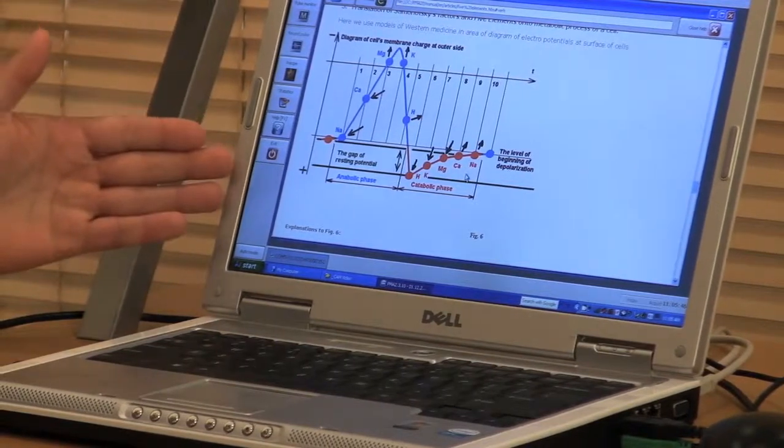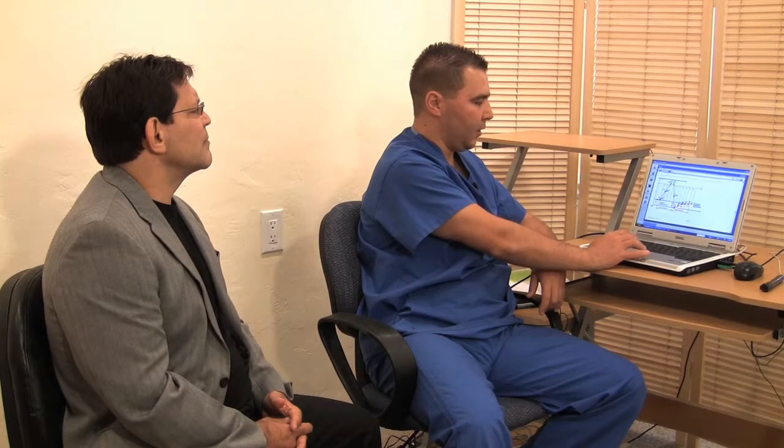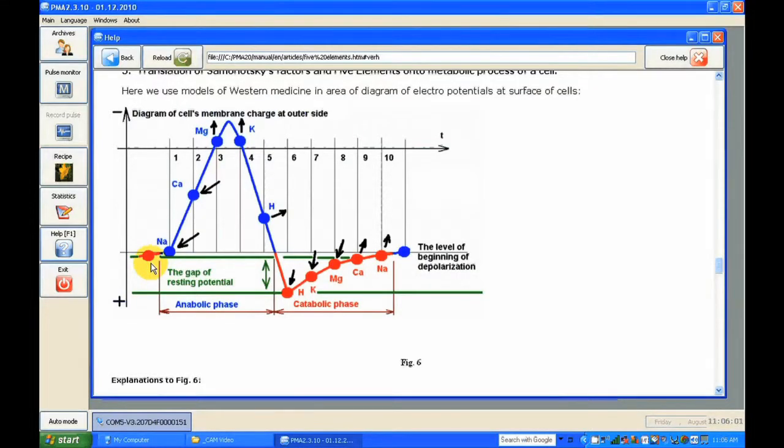This is the cell potential — we can see how it changes. The cell membrane is charged a little bit negative. To start the process, the pH changes. When the pH changes, sodium ions start flowing inside the cells. This is essentially the five elements discussed in the software — sodium, calcium, magnesium, potassium, and hydrogen start flowing. This is the polarization phase and the repolarization phase, and they follow the five elements in Chinese medicine. This is bridging the gap between Chinese medicine and cell physiology from allopathic medicine.